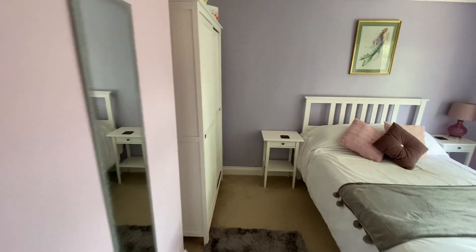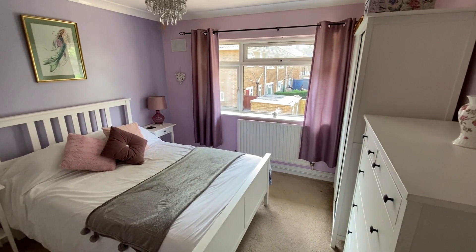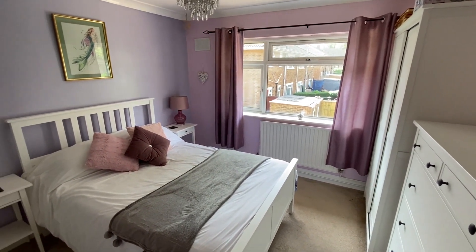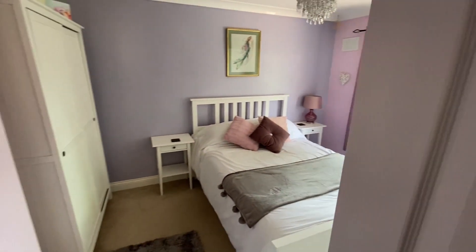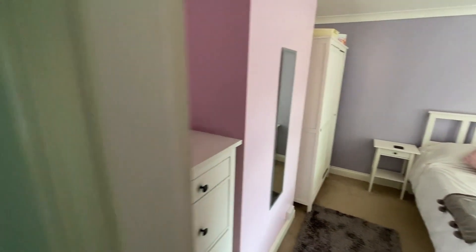Next door we have the master bedroom, which is an exceptional size double, with plenty of room for at least a double bed as well as a variety of items of freestanding bedroom furniture — plenty of room for wardrobes and chests of drawers.